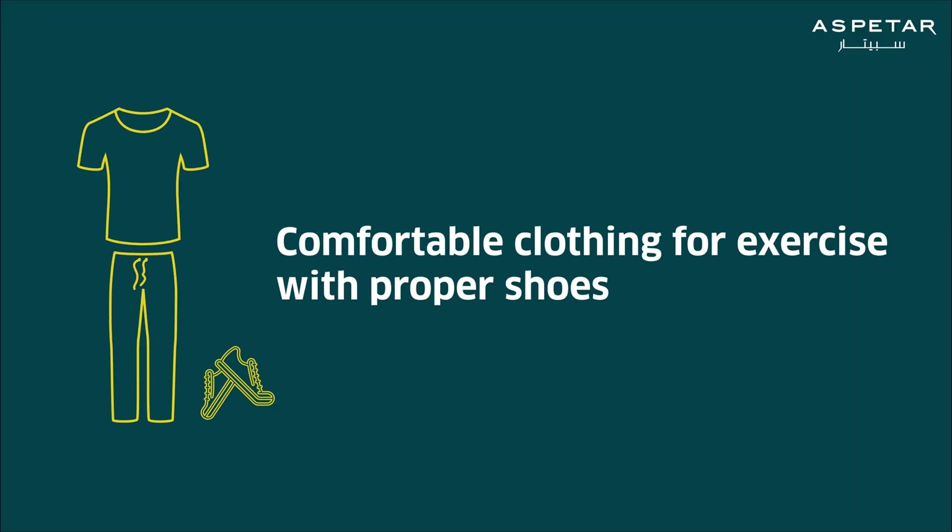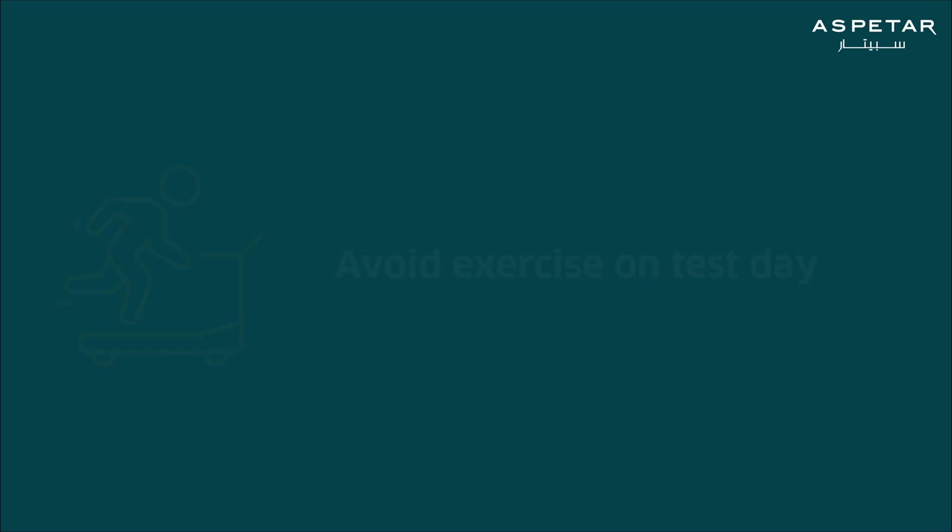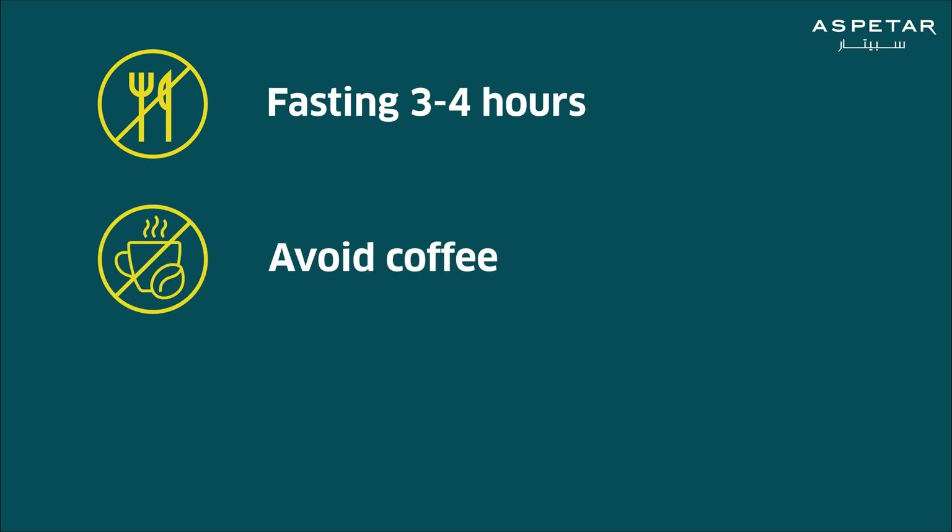On the day of the test, you should wear comfortable clothing for exercise including proper shoes. It is not recommended to exercise on the day of the test. You should be fasting for three to four hours beforehand, eat lightly, and avoid drinking coffee.